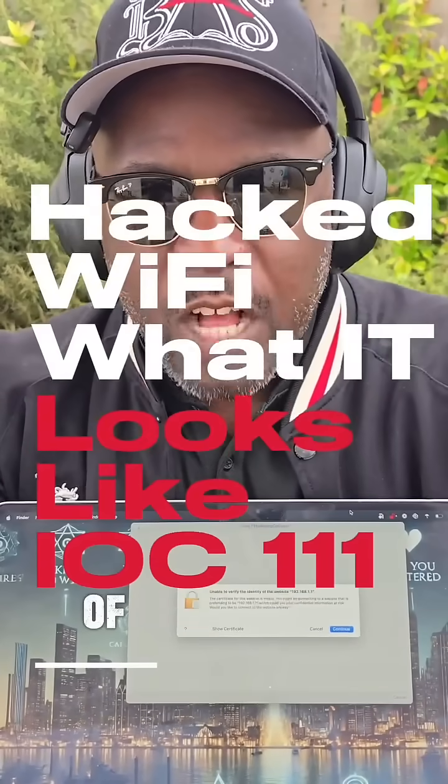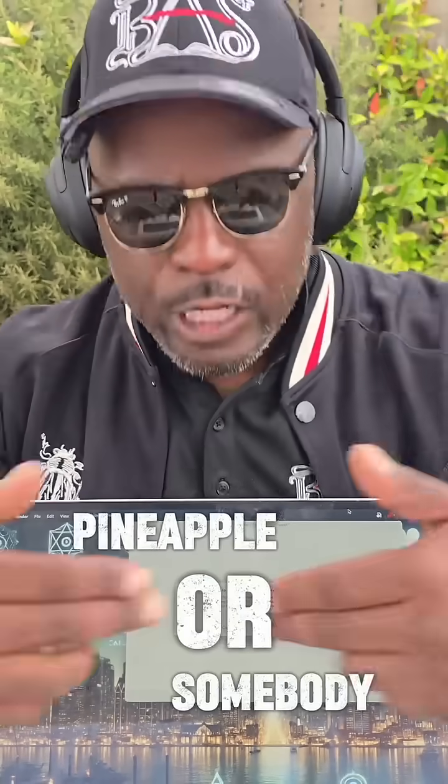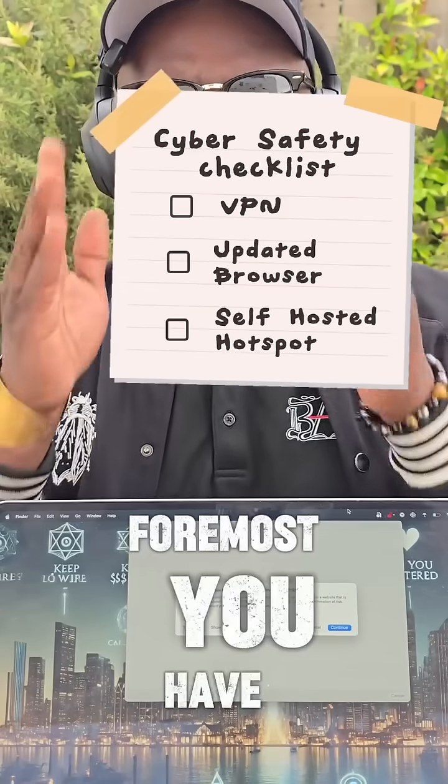Today we're going to go over indicators of compromise, more commonly known as: what does it look like when I'm being attacked? What does it look like when a network that I'm trying to connect to is hostile or infected — it has a Wi-Fi Pineapple or somebody trying to collect my credentials?